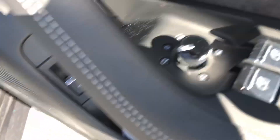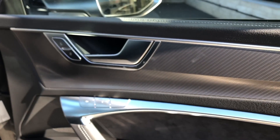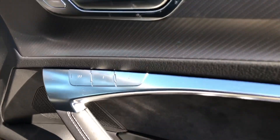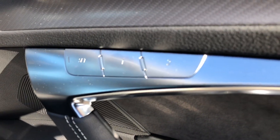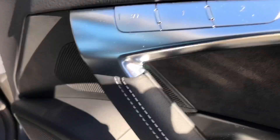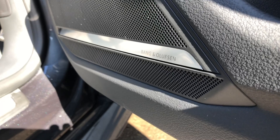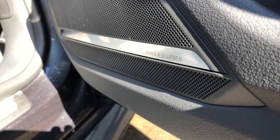Moving into the front, there's a dial in the door which electronically adjusts the wing mirrors. We get contrasting silver trim and door handles, as well as a driver memory seat function — perfect if you have more than one driver. We also get a stunning Bang & Olufsen 3D sound system to fill the car with crystal-clear audio throughout.